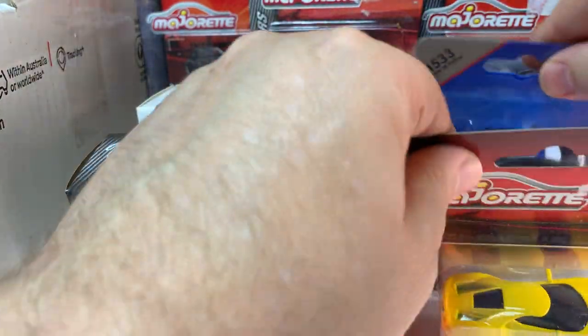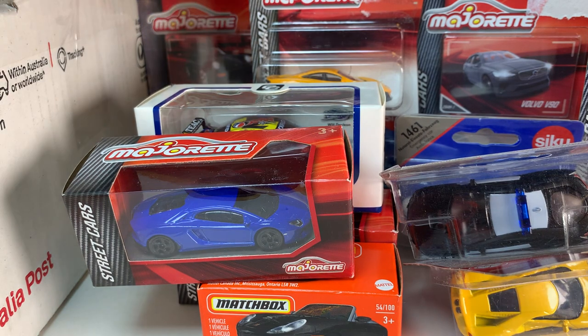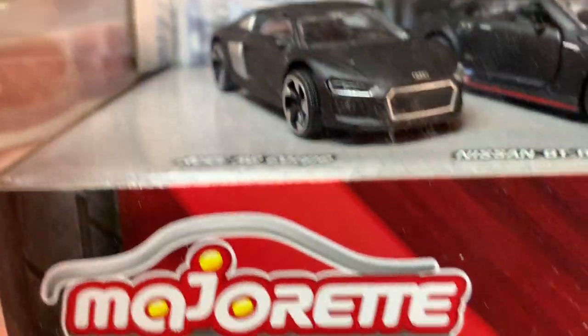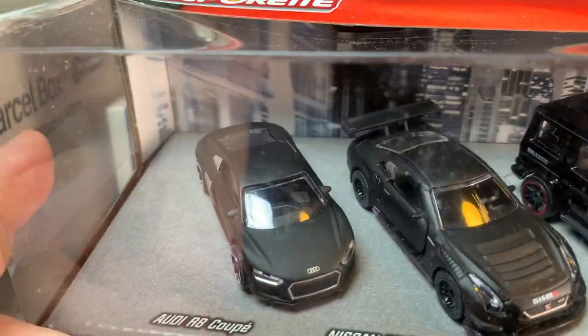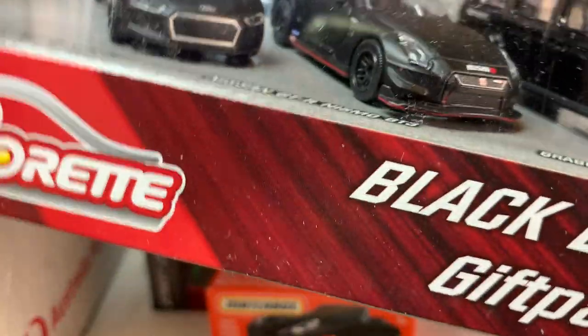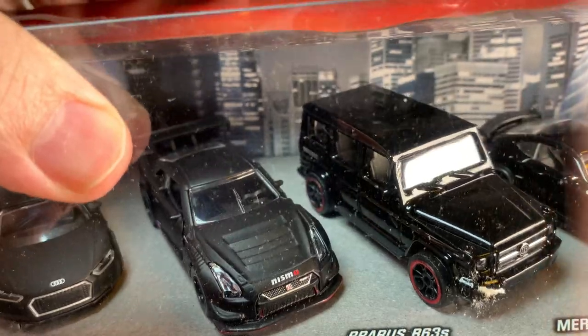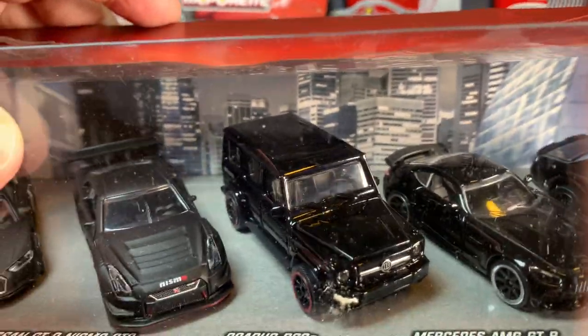Stuff's going to start falling over here — this is quite a pile of stuff. This one's going to be hard to show because this is a five pack — a Majorette five pack, black edition gift pack. We've got an Audi R8 Coupe in flat black, Nissan GTR in flat black which looks awesome, then there is a Brabus B63S, a Mercedes AMG GTR in gloss black, and then the last one is a Dodge Challenger in gloss black as well. This is a very cool looking gift pack.